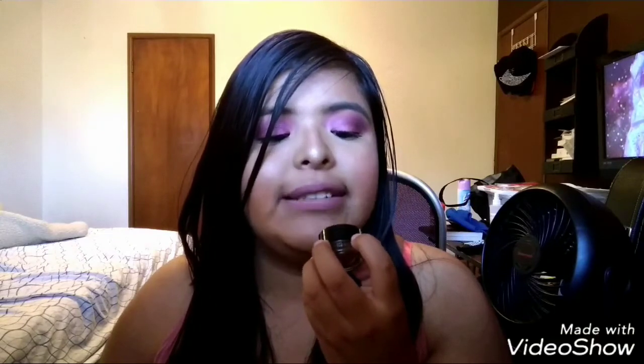Now, also for the brows, I have been going back to my Milani Stay Put Brow Color, or I switch it up to my Anastasia Beverly Hills Pomade. The Anastasia one is in the shade medium brown, and the Milani one is in the shade brunette. They do look like different colors, but they both work amazing on my eyebrows. I just switch back and forth. Sometimes I'm in the mood for Milani, sometimes for Anastasia — it just all depends. Today I'm wearing the Milani one. When I want my eyebrows a little bit darker, I go with the Anastasia one.